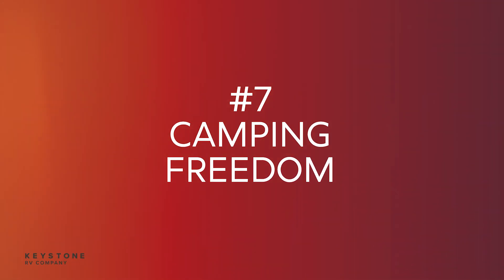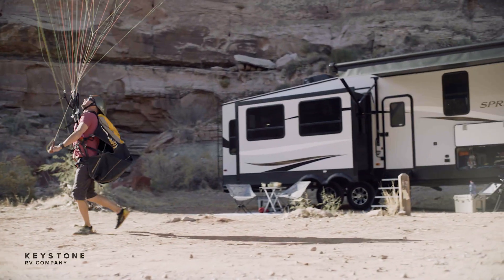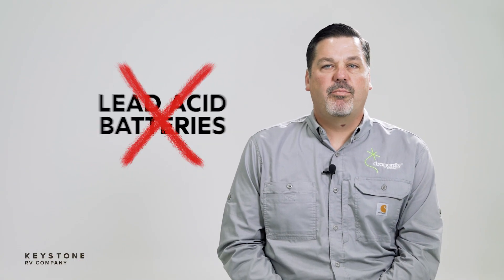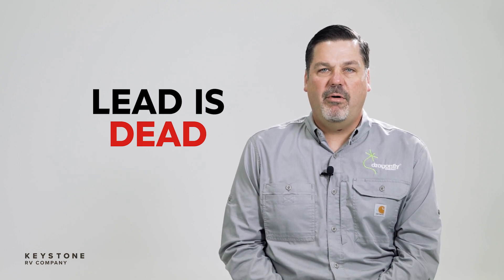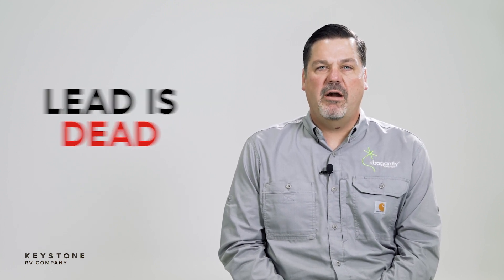And lastly, freedom. These Dragonfly batteries, as part of the SolarFlex energy package, open up incredible opportunities for campers — from boondocking to a wider selection of campground campsites, taking advantage of Harvest Host locations to camping in their friend's backyard. You've heard the phrase 'lead is dead,' and that's probably not too far from the truth. While lead-acid batteries are cheaper the first time around, the total cost of ownership is often far greater than investing in quality lithium-ion batteries from the beginning.